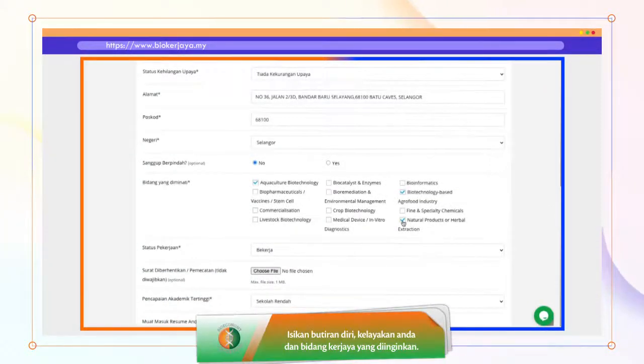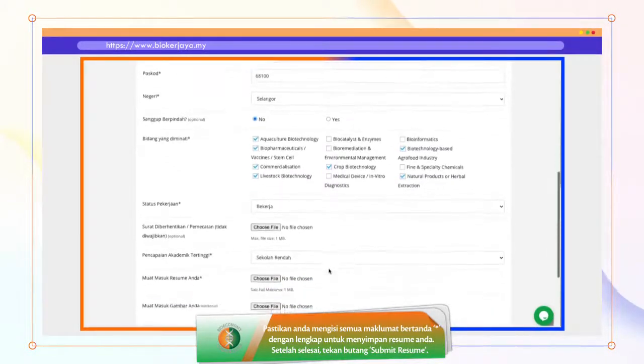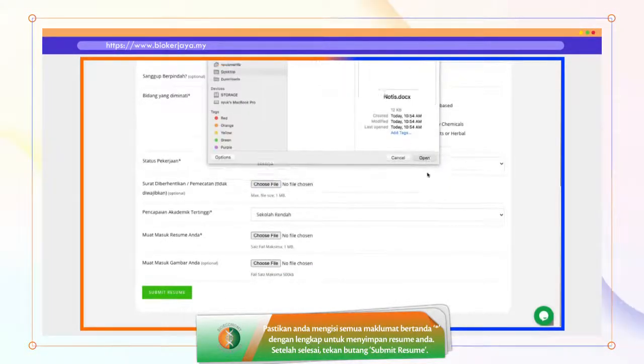Fill in your personal details, qualifications, and select fields of interest in which you would like to apply for a job. Make sure to complete all fields marked with a star to save your resume. After completing this step, click Submit Resume.